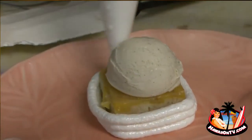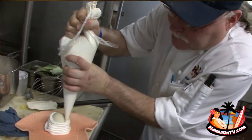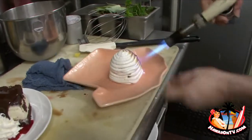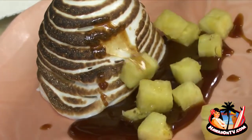And this other one right here — this is our baked Hawaii. It's a version of baked Alaska. It's a pineapple upside down cake with Tahitian vanilla ice cream and a homemade meringue. Then we're going to toast that and serve it with a caramel rum sauce.